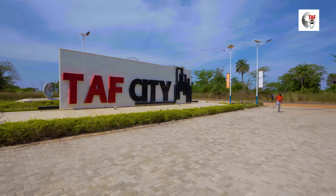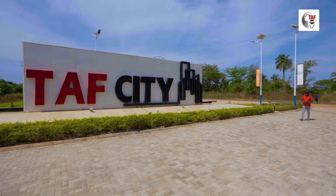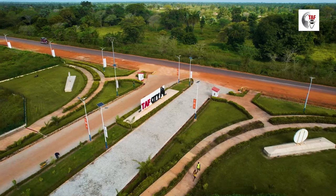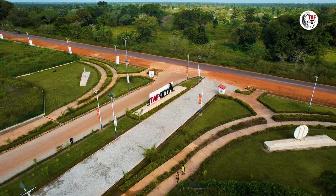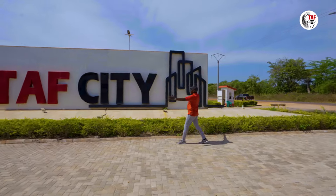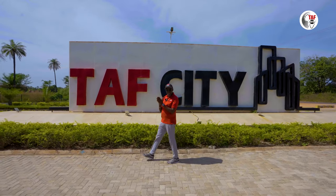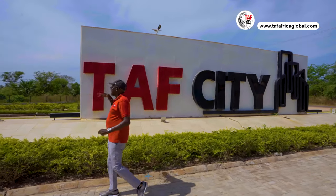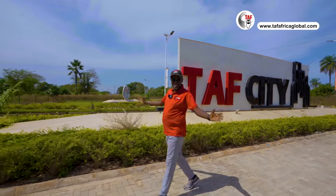These are our standard entrances to wherever we build. This is now in the Gambia, Tuff City in Gambia. We have a 7-meter road and this is the exit. We have another 7-meter dual road there which is the entrance, and then we have the bicycle lanes and the walkways. Now that's the signage — the middle signage says Tuff City. In Sierra Leone, you're going to have Tuff Salon Micro City, and the same at Glitter Tuff in Port Harcourt. These are our standard entrances.